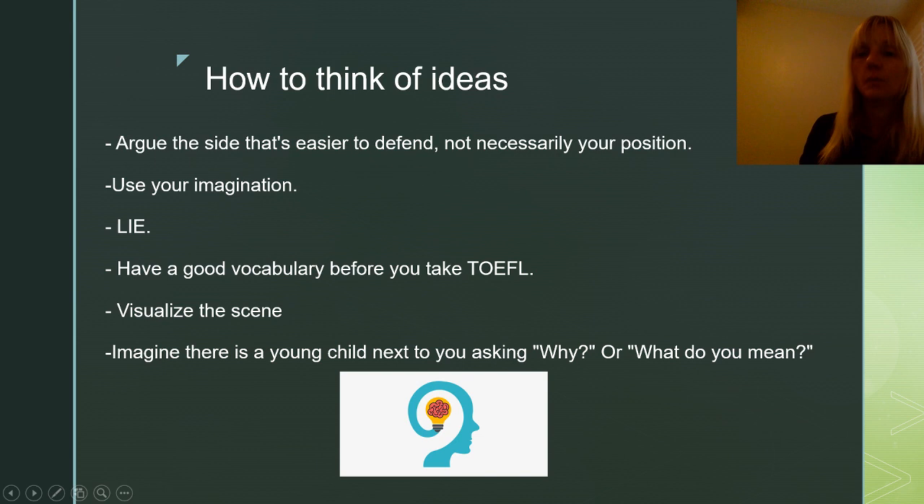The question I get all the time is: how do I think of ideas? Here are a few tips. The first tip is to argue the side that's easier to defend. It doesn't necessarily have to be your position. The ETS doesn't really care what your opinion is, so whichever side you can think of more ideas for, go for that one. Don't worry about what your real position is.